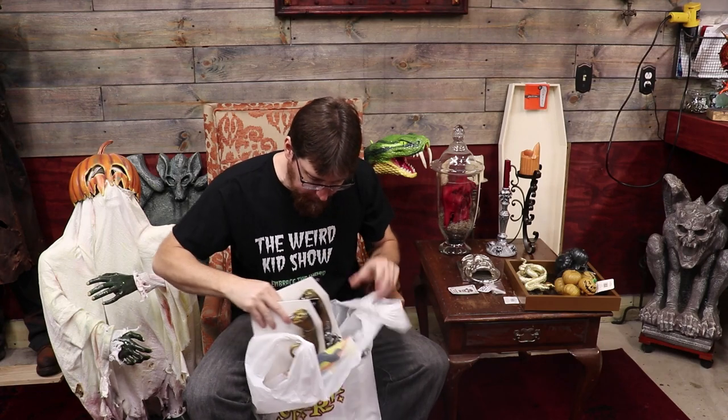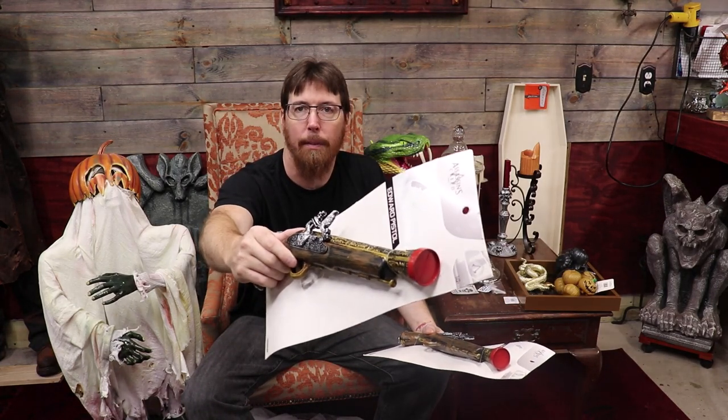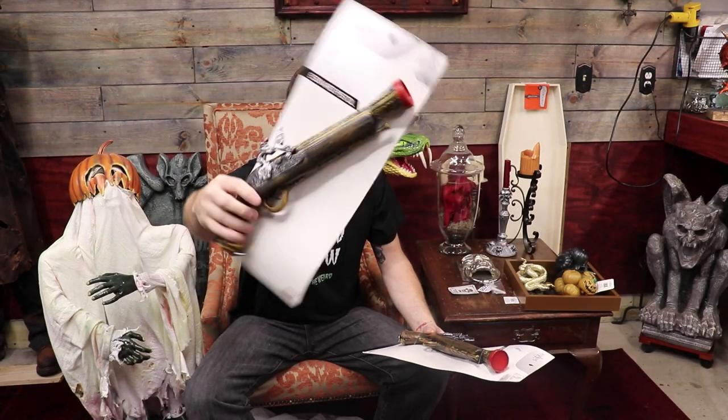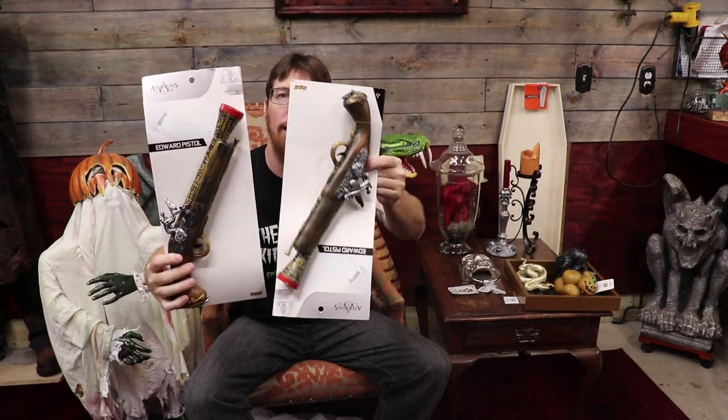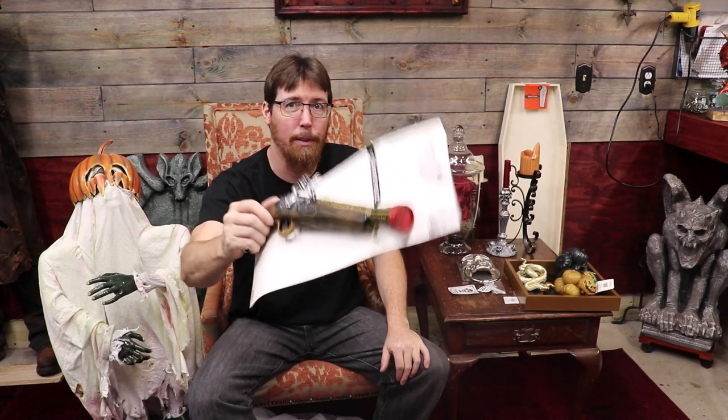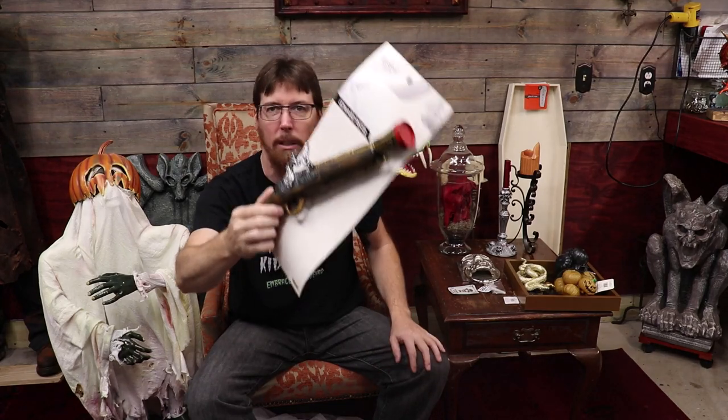One other cool thing I found at Spirit — if I ever do a pirate theme — they had these cool guns from Assassin's Creed. They actually look pretty good. You pop a little red cap off the end so you know it's not a play toy. These ended up costing me $5 a piece, normally $10. I got a pair of them. They'd look great on a pirate skeleton. You can fill them to give them some weight. How do you not buy these for $5 a piece? They only had two so I got both.